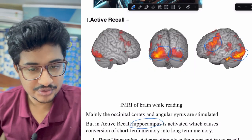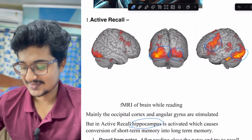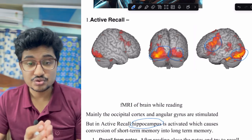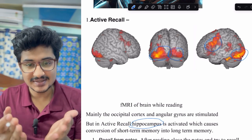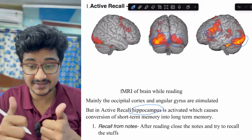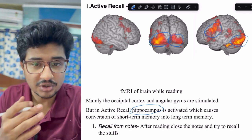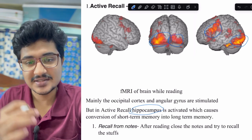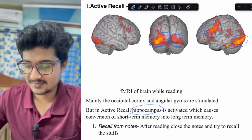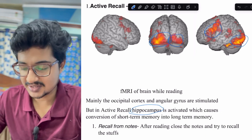The first question is: how to do active recall? The simplest way is recall from notes — study from your notes, then shut them down and try to recall what you have studied. This is the simplest way but not the most effective. If you find you can't remember anything, open the notes and read again.